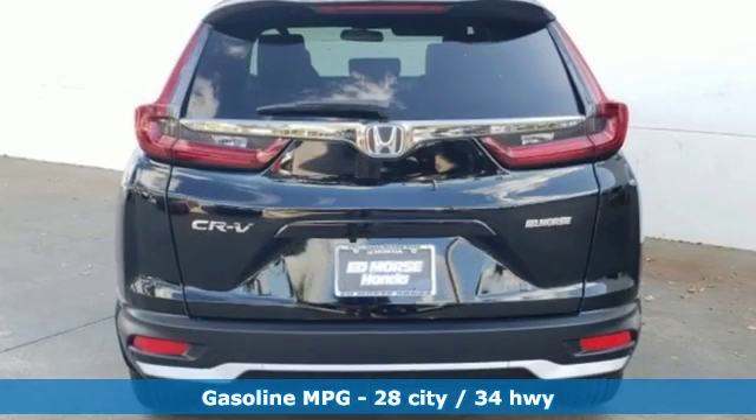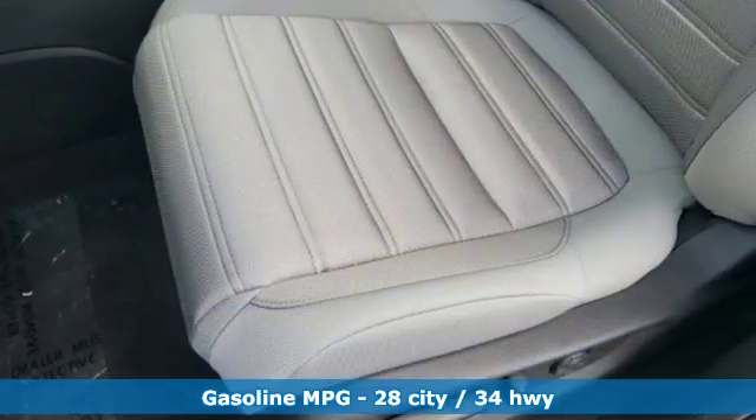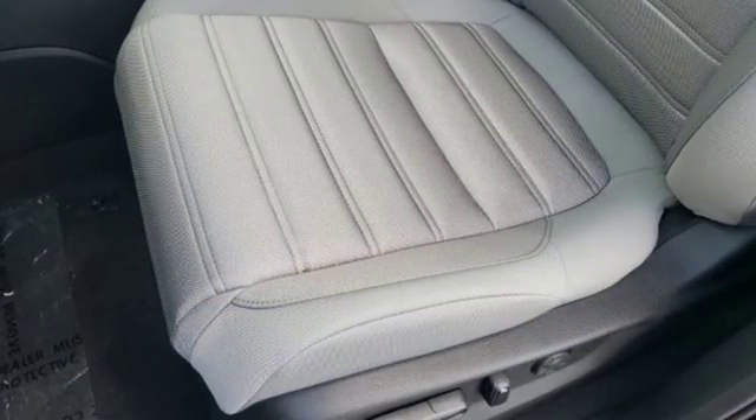Automatic transmission, dual zone climate control, streaming audio, digital instrument gauges, front heated bucket seats, power heated mirrors.